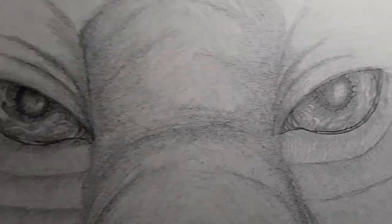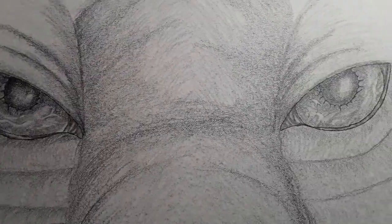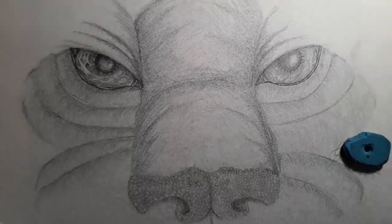But I can't totally just draw eyes. I have to do more. So I worked on bigger, bigger, bigger and did a tiger.